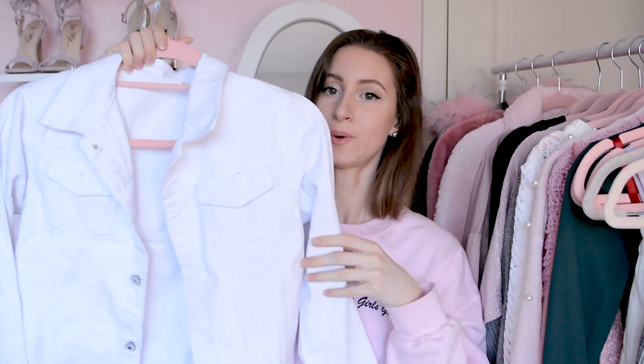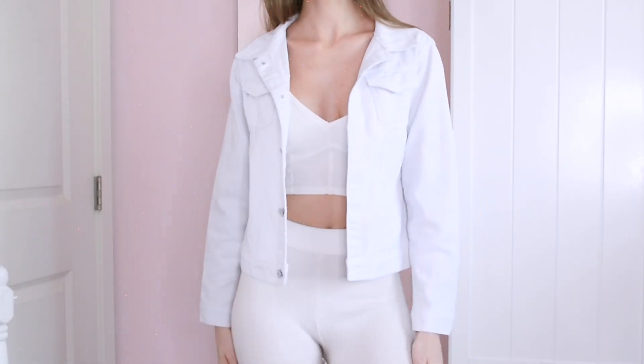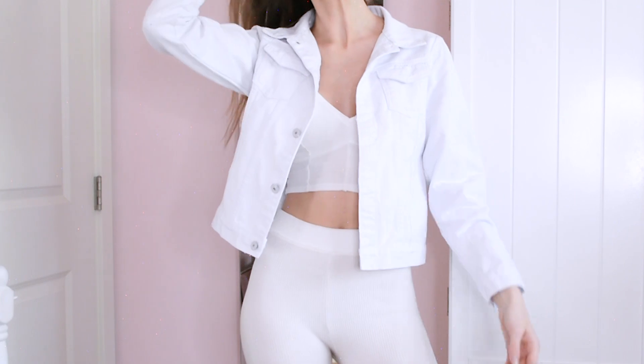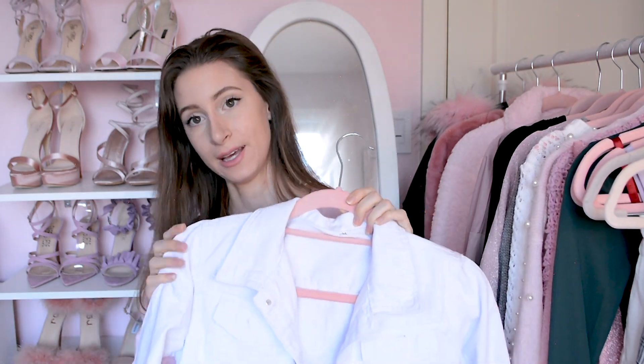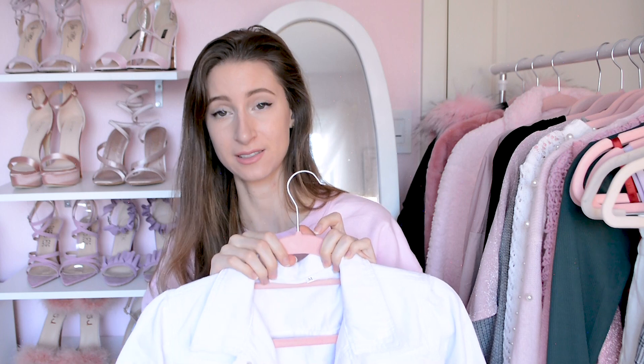Now we're getting into outerwear. I was looking for a white jean jacket replacement since my old one got discolored in the wash. Here is my new white jean jacket — I got it in a medium because I like them to be a little bigger and more casual-looking. It's really really cute and perfect material for me. It's not too rough — it's a soft denim. It's pretty much perfect and I'm definitely going to wear this a lot in the summer because it's so light.